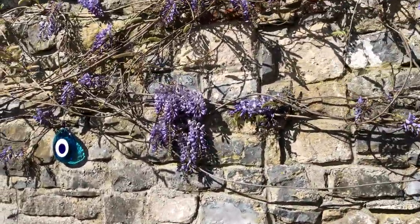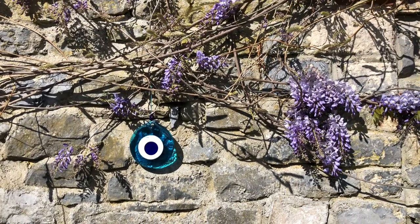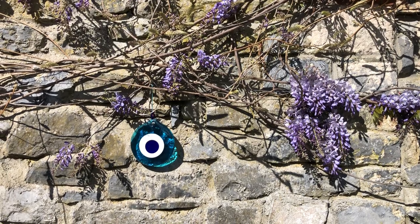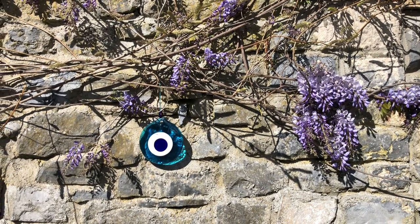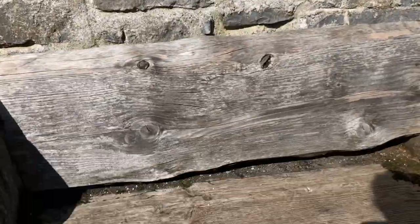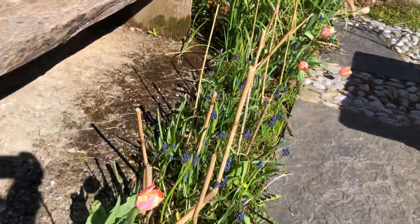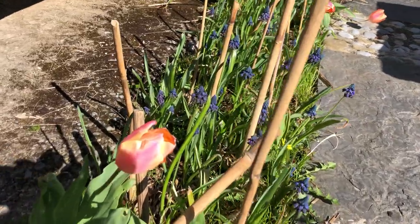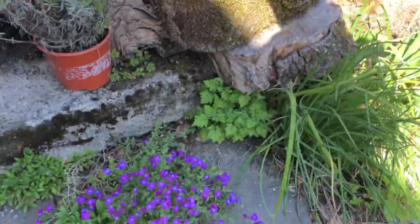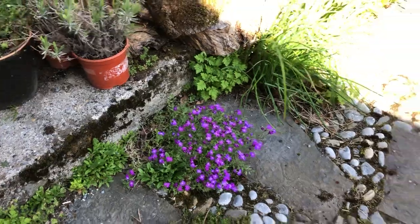And then of course there's the wisteria around my beautiful Turkish gift from the very beginning of COVID — I got sent three from a lovely man in Turkey. And then down here you can see the grape hyacinths are all coming out. Maya's having a lovely time chewing something. And then the ping of this purple coming out over here.